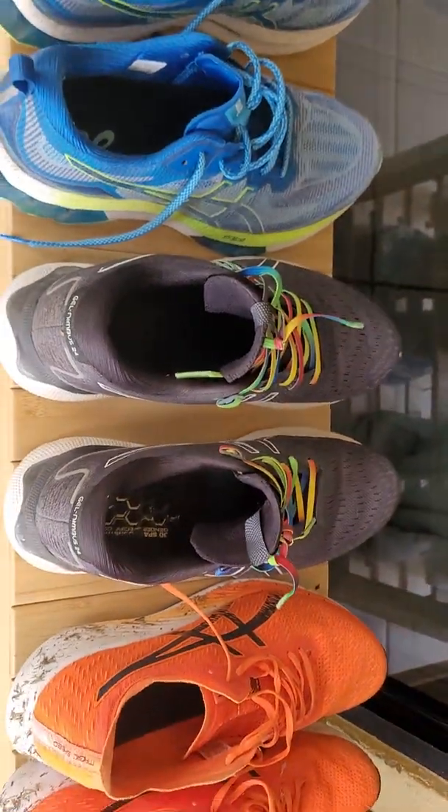These are my Magic Speeds — they're a carbon fiber ASIC sneaker and they are absolutely amazing. I reckon I've probably got one or two hundred k's left in those, but they're close.